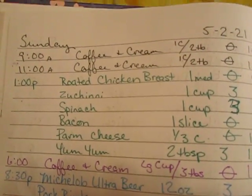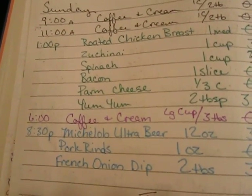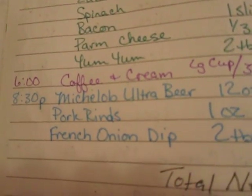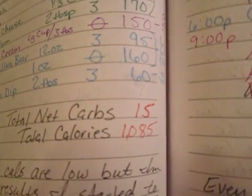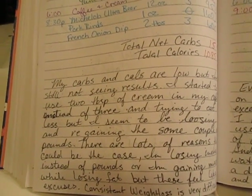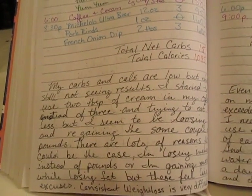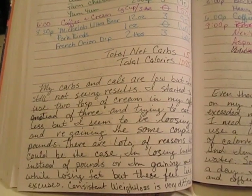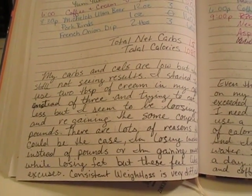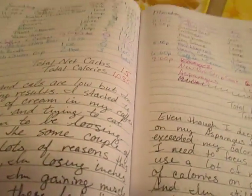Sunday the 2nd: coffee at 9 and 11, then at 1 o'clock I had roasted chicken, zucchini, spinach, bacon, parmesan cheese, and yum yum sauce. I also had coffee, a beer, pork rinds, and French onion dip. Net carbs were 15 and calories were 1,085. My journal entry says my carbs and calories are low but I'm still not seeing results. It feels like I'm losing and regaining the same couple of pounds — consistent weight loss is very difficult if you're over 40.